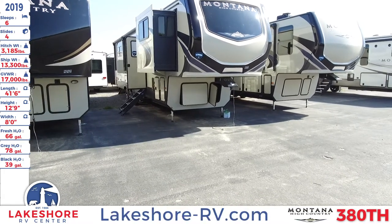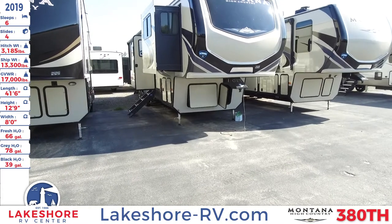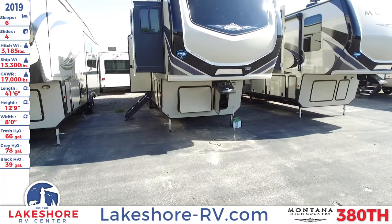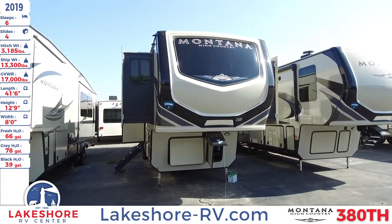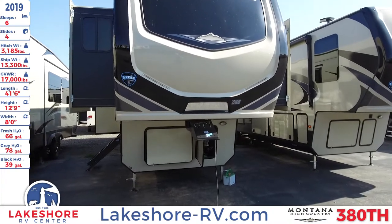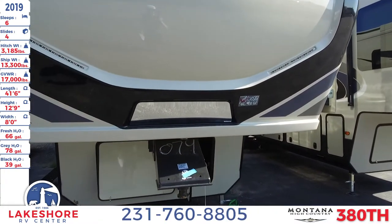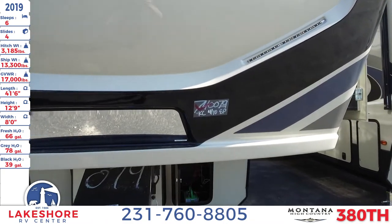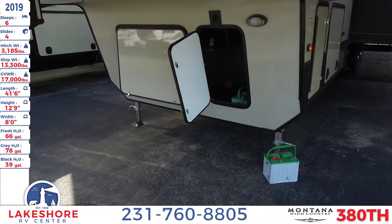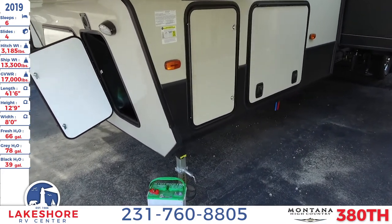It has a fresh water tank of 66 gallons, a gray water tank of 78 gallons, and a black water tank of 39 gallons. Up front, you will notice some nice LED lighting up top, as well as the front cap featuring two layers of automotive paint and clear coat, so you get a nice protective layer up front. Underneath is where you have your battery hookups, and to the side of that is the LP tanks.